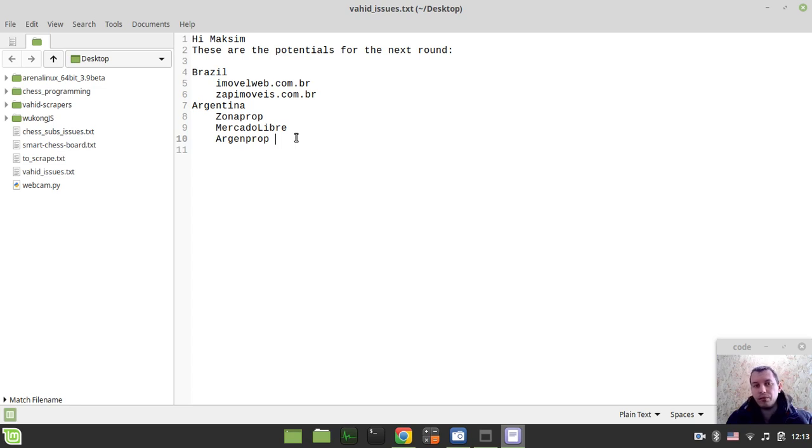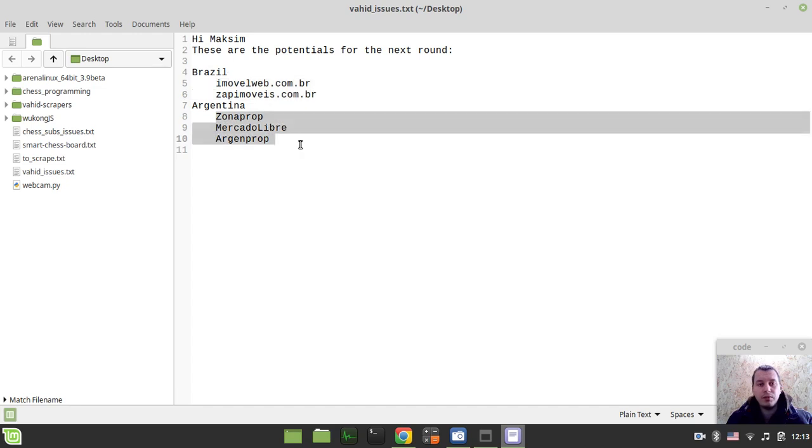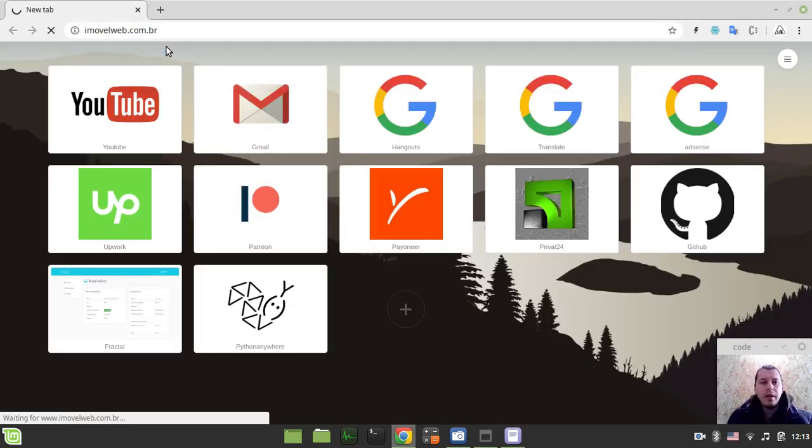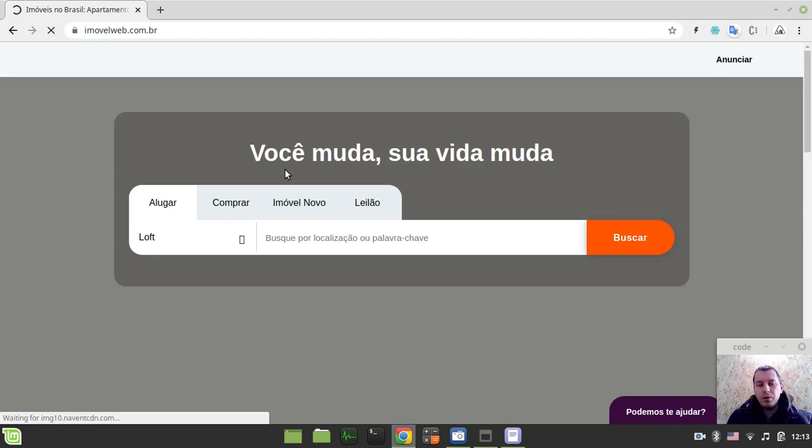I just wanted to share the process of considering one or another site to scrape - in this case for Brazil or Argentina. I have two sites for Brazil and three for Argentina. In this video I'll be picking one of these sites; I haven't looked at them yet, so this will be a completely live process. Without further ado, let's start. I'll grab the first site, go into my browser, paste in the link.